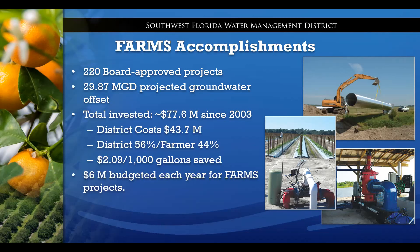With that, I'll turn it over to my colleague Suzanne Archer from the St. John's River Water Management District, who is going to talk about their agricultural water collection and reuse systems.